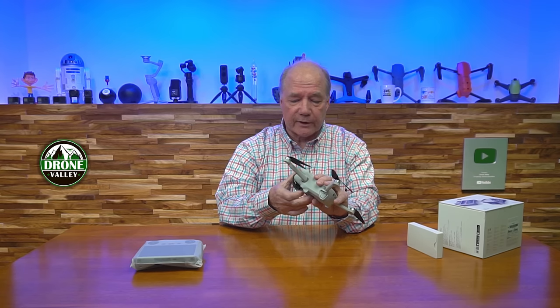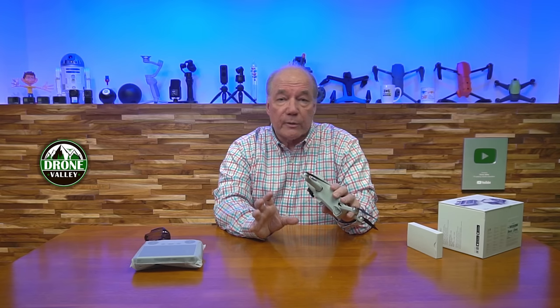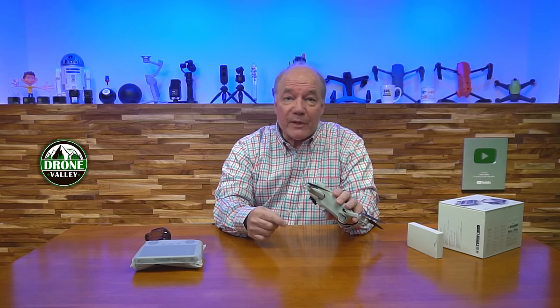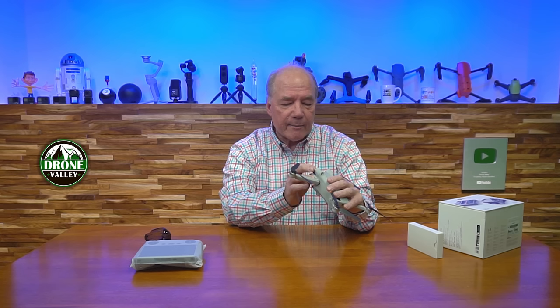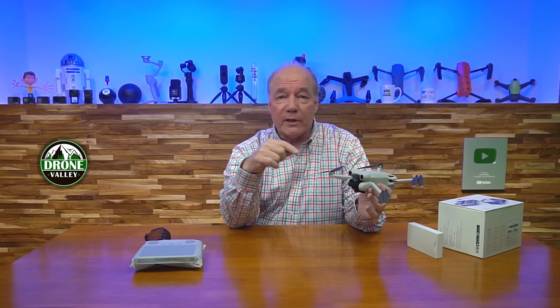The front has a really nice gimbal cover that reveals the camera. I'm going to pop this off and take a look - it's a larger camera. They've actually gone to a 1/1.3 inch sensor, which gives you a much better view. It's also 4K at 60 frames per second, and it'll do 1080p at 120 frames per second, so you can get some really nice slow-mo. What's unique about this is it's got a gimbal that will spin vertically, so it does horizontal like we normally do with a wide 90-degree field of view, but it also flips vertically - so you can actually do vertical videos as well as horizontal videos.